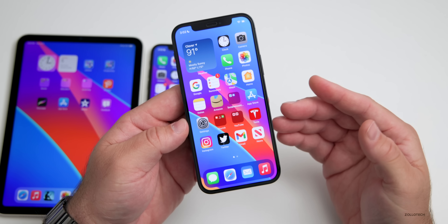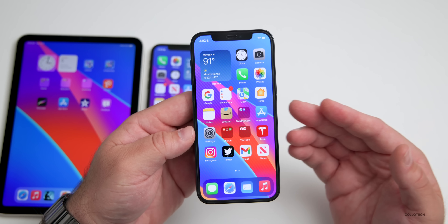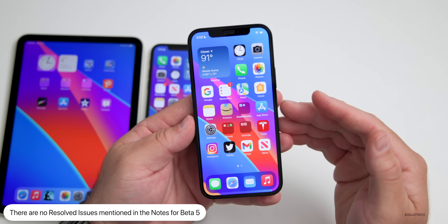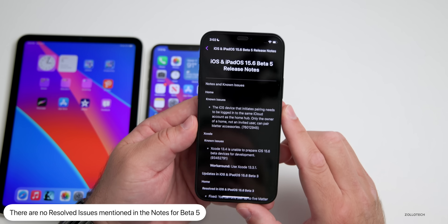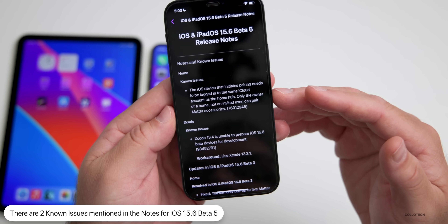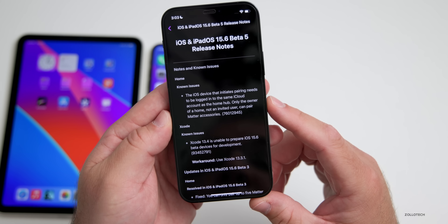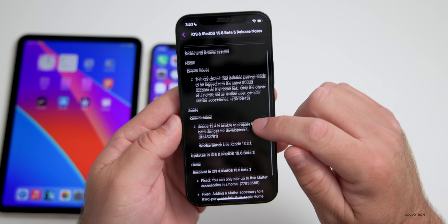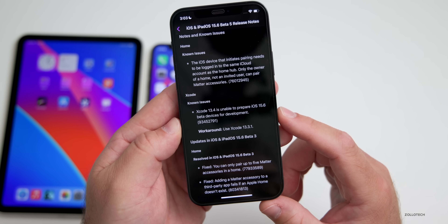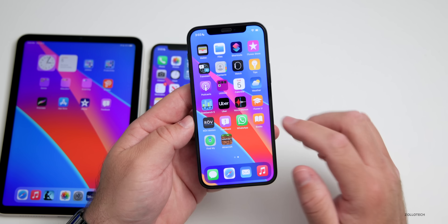There are also small wording changes within Accessibility with Braille and more, but nothing huge. As far as known and resolved issues, it hasn't changed much since beta 4 — no new resolved issues and no new known issues. In the Feedback app, the known issues remain: the iOS device that initiates pairing needs to be logged into the same iCloud account as the home hub; only the owner of a home can pair Matter accessories; and Xcode 13.4 is unable to prepare iOS 15.6 beta devices, so use Xcode 13.3.1.